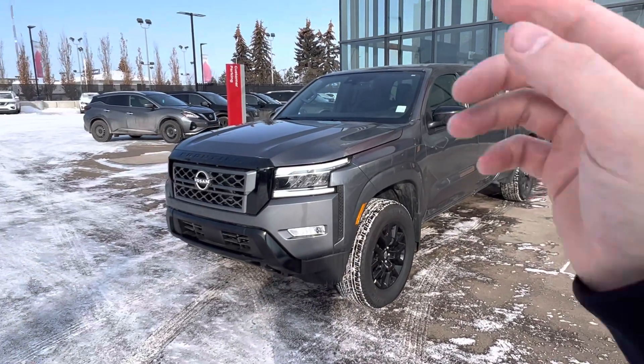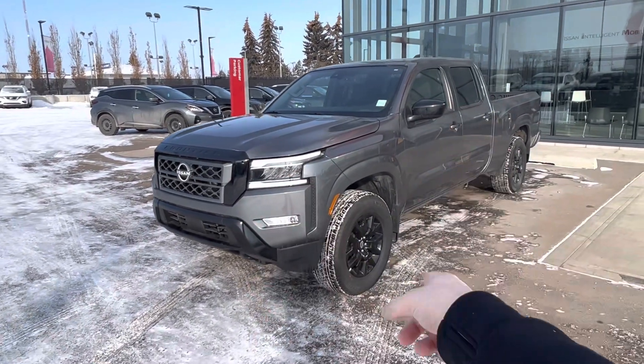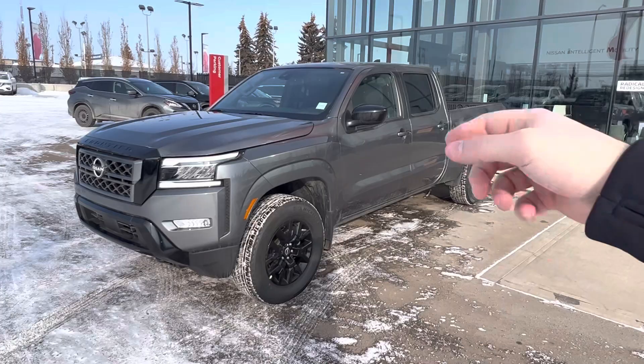It just looks so sharp with the black grille. You got the gloss black wheels and your black mirrors.